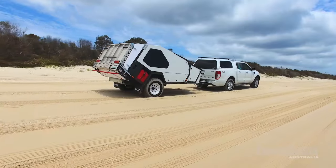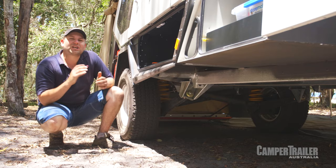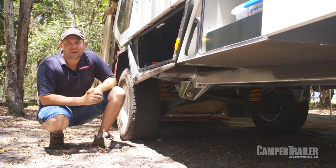The MC2 asymmetric link suspension has been designed and is still used with the Australian military. It's tough as guts and always makes sure the tyre's got contact with the ground.